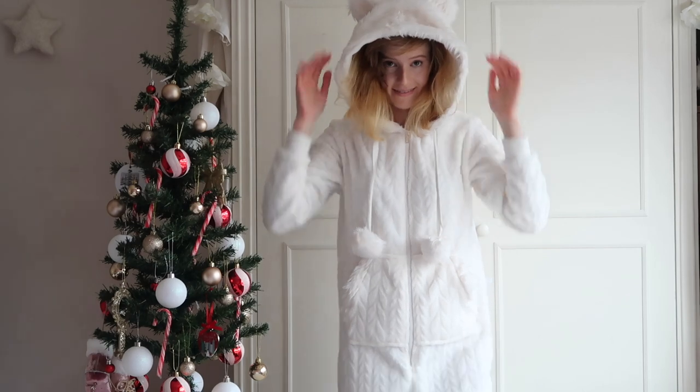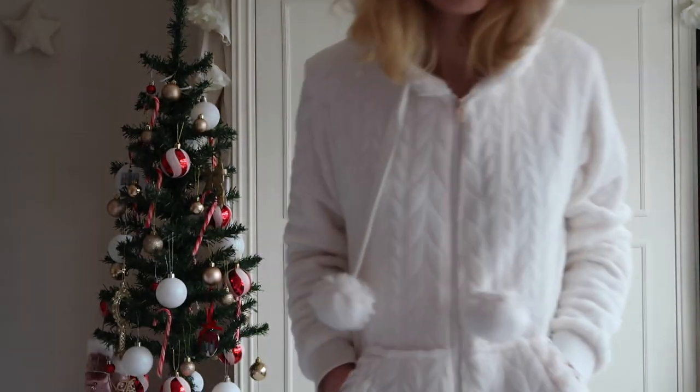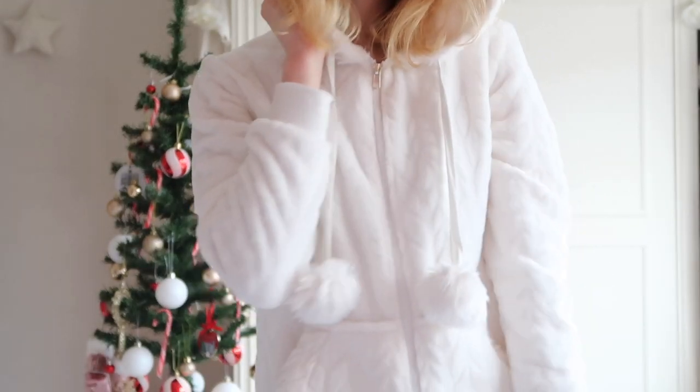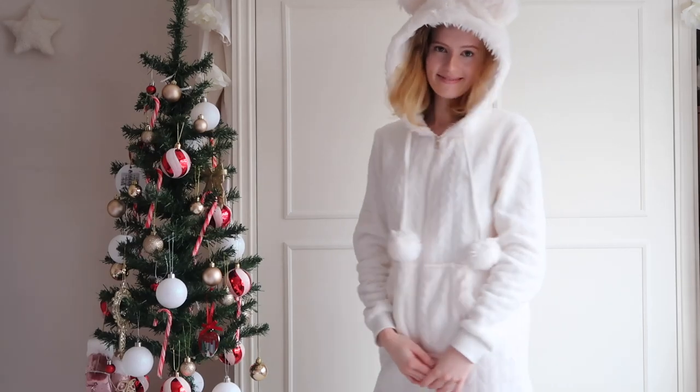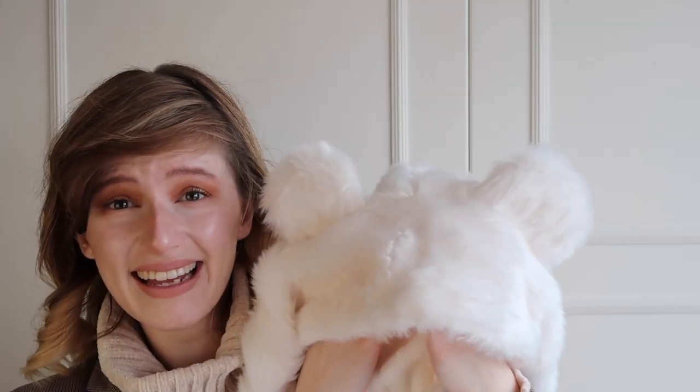What I like about this onesie from George is it's got cuffed legs — not too tight, a little bit baggy, but cuffed at the bottom so your feet have got room to move. Because sometimes onesies with feet can get too hot and aren't super comfortable since we've all got different length legs. I've been wearing this recently and I can assure you it is so comfy. I am so obsessed with the hood. Look at these ears — when are ears and fluffy things ever not a good idea?